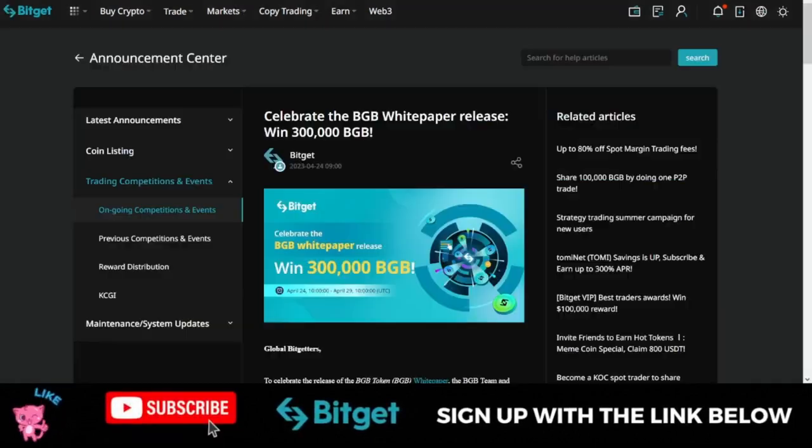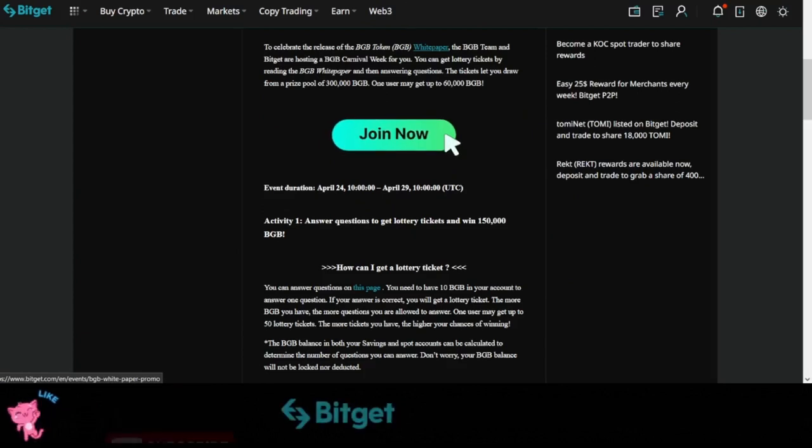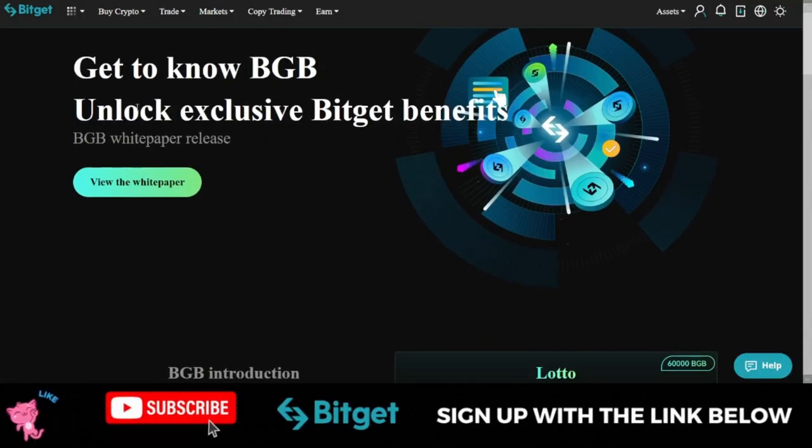Once you click on the banner, it brings you to that page. Scroll down until you see where it says 'Join Now.' Click on the Join Now button and it brings you to the next page where you get to learn about BGB and unlock exclusive Bitget benefits.